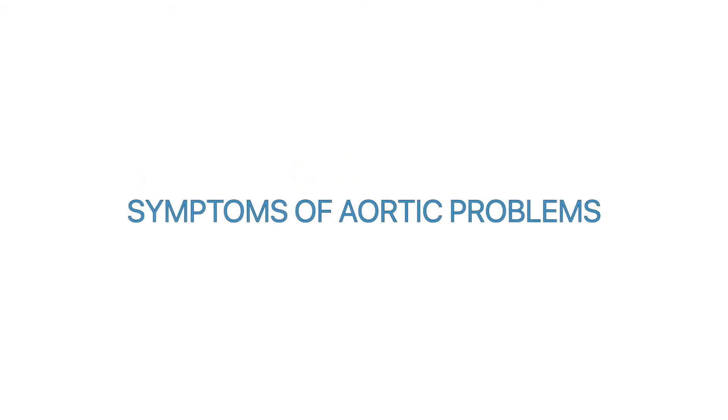Aneurysms and disease can also be seen in other arteries of the body as well. Please note that aneurysms and dissections of the aorta can be life-threatening and are a medical emergency. Symptoms such as sudden stabbing, radiating pain, fainting, difficulty breathing, and sometimes even sudden weakness on one side are also symptoms of aortic problems.